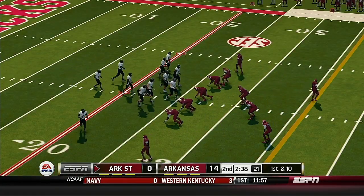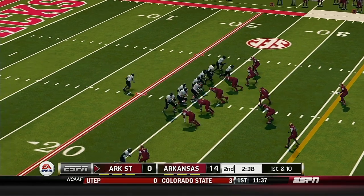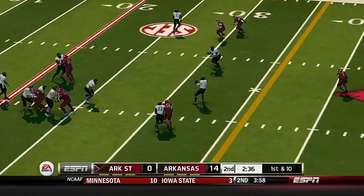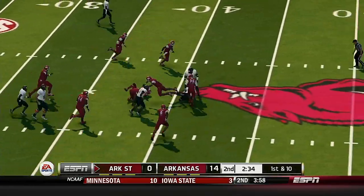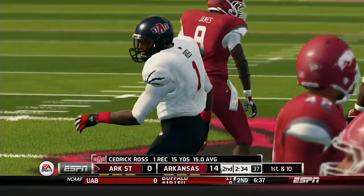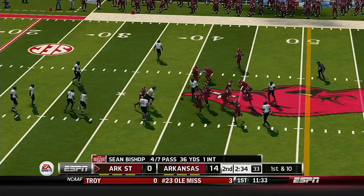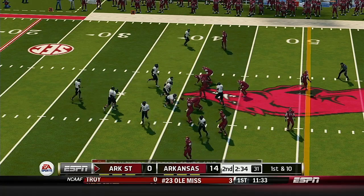They threw a pick the last time out — should be interesting to see what they do this time. He throws a strike over the middle, tackled right around the 40. That's the kind of play calling and execution I like to see. Being one-dimensional on first down can really stack the odds against you — it's better to mix it up.